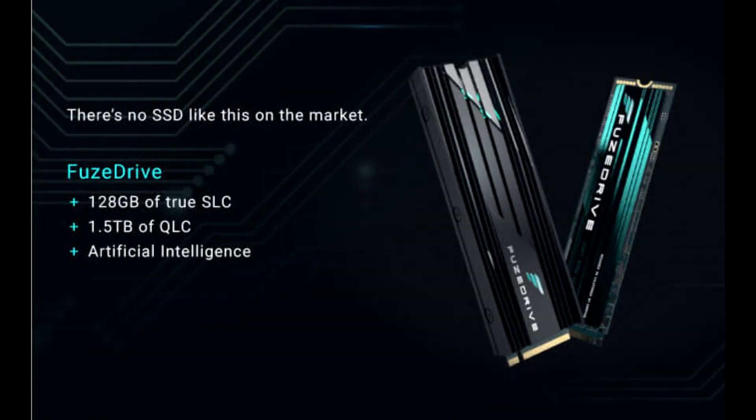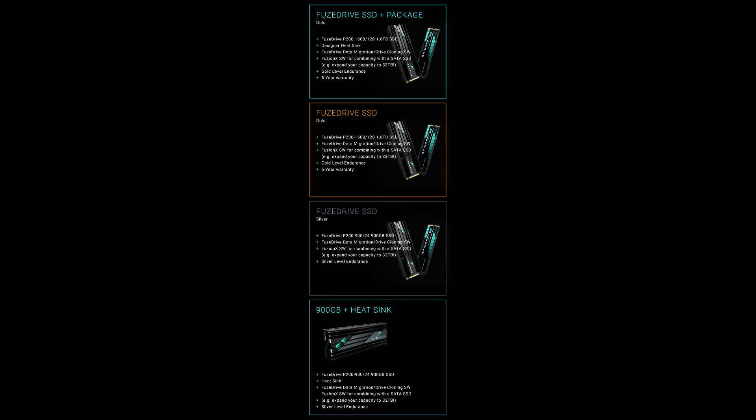Inmatis launches its first artificial intelligence-enabled M.2 SSD, called Fusedrive, which combines both SLC and QLC NAND. Inmatis is a name that most PC aficionados associate with the company's Fusedrive and Sturme storage software for AMD Ryzen CPUs, but the tech firm recently launched its online lineup of Fusedrive SSDs.